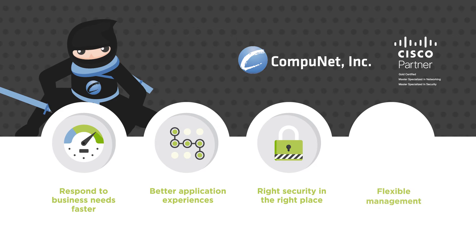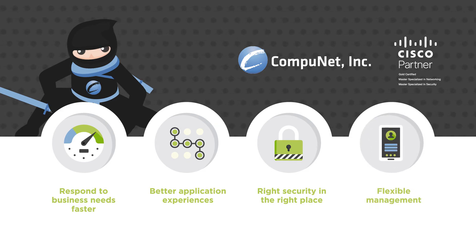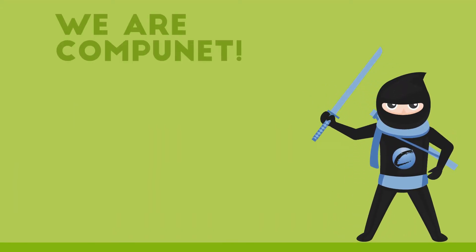And benefit from flexible, cloud-based management that makes it easy to gain performance visibility, manage QoS, and quickly deploy updates or changes.